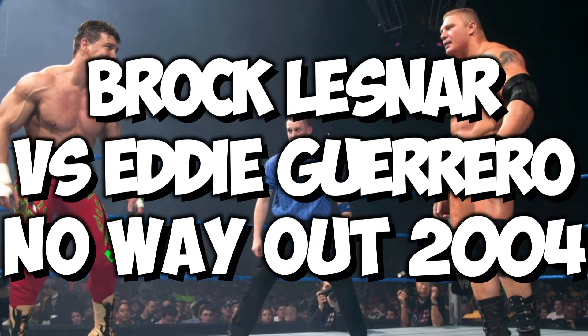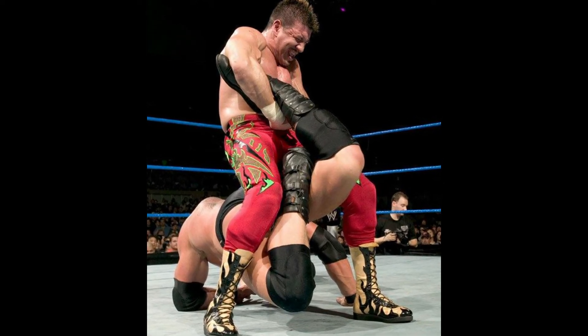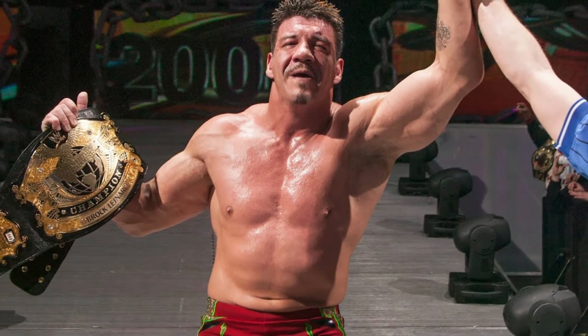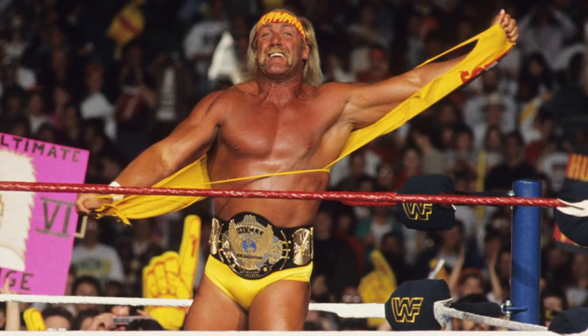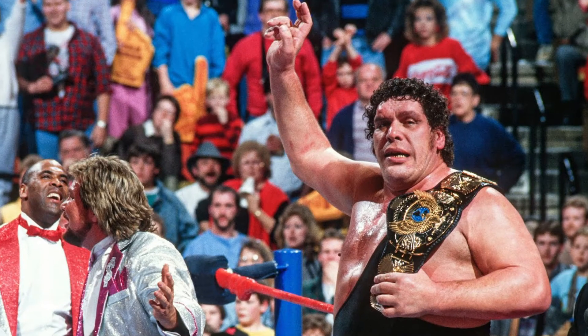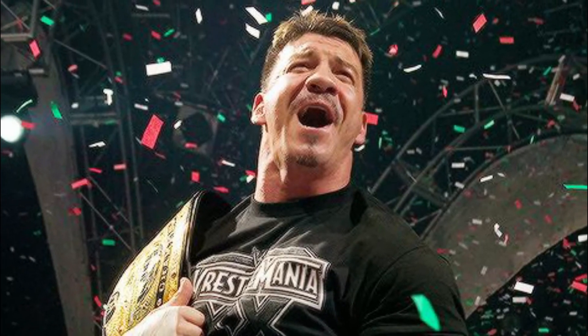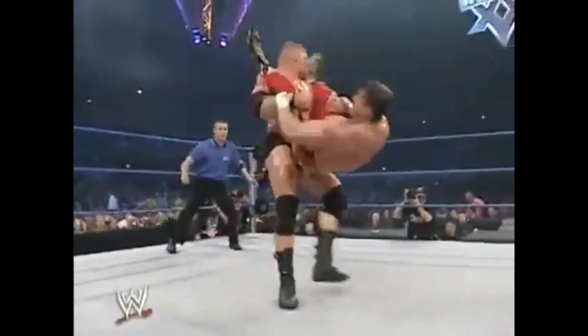Finally, ranked at number 1: Brock Lesnar vs Eddie Guerrero at No Way Out 2004. When you talk about the best matches of Brock Lesnar, how can you miss this one? One of the most celebrated moments in wrestling history is Eddie Guerrero's crowning moment as he became WWE Champion at No Way Out. Back in those days, wrestling was a big man's game — most WWE Champions were big dudes — and Eddie Guerrero's win gave hope for young and upcoming talent. It was a spectacular match which ended in the underdog winning over the big man. Brock Lesnar obviously controlled the initial minutes.